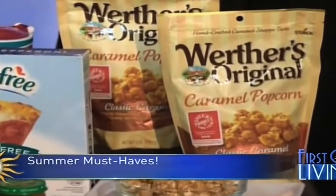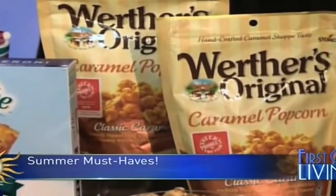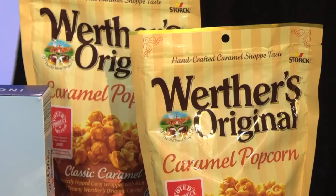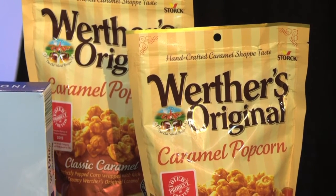Here are the Product of the Year winners in the kitchen: Snackies Snack and Drink Cup, Butterfinger Peanut Butter Cups, and Werther's Original Caramel Popcorn.